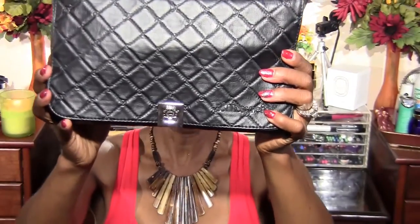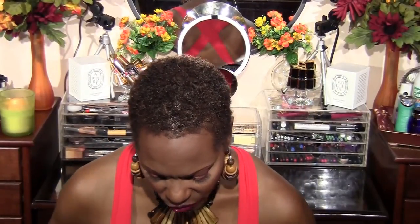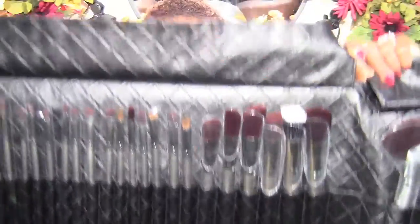I also purchased from BH Cosmetics a set of 35 brushes — every brush that you can imagine. I purchased these brushes to travel with because I do not like to travel with my expensive brushes. I have Sigma, MAC, and Chanel, and those are the brushes I like to use at home. I'm always afraid of something happening to my luggage — after being a flight attendant for 20 years, I know how they handle the luggage — so I pretty much don't want to travel with my expensive brushes.